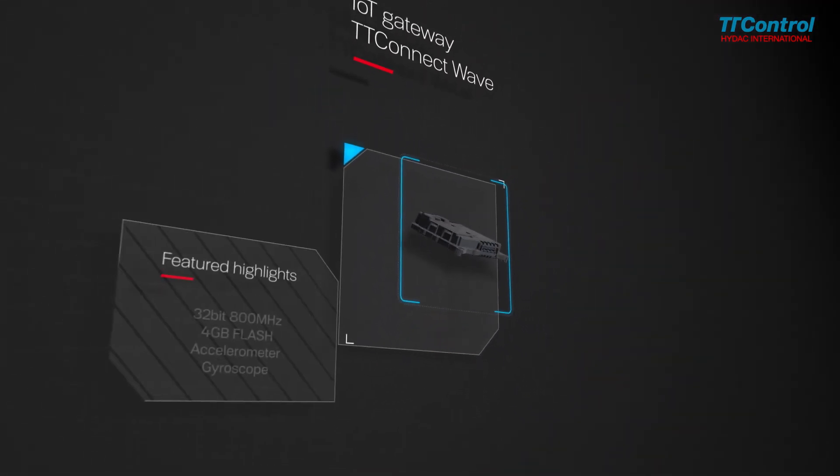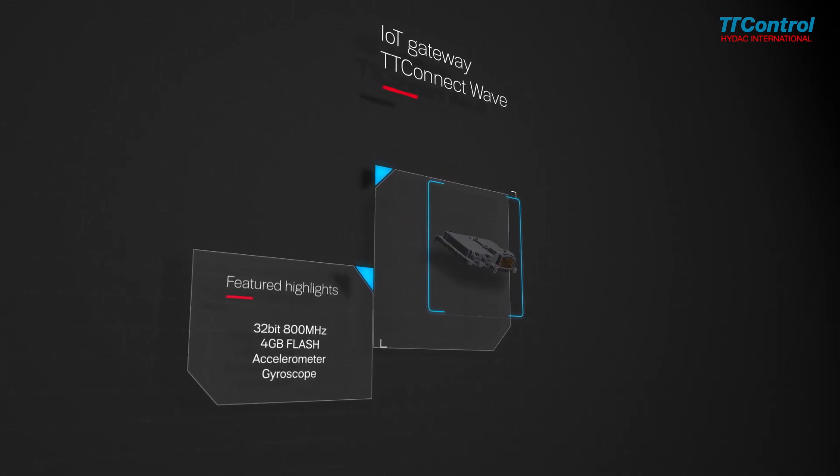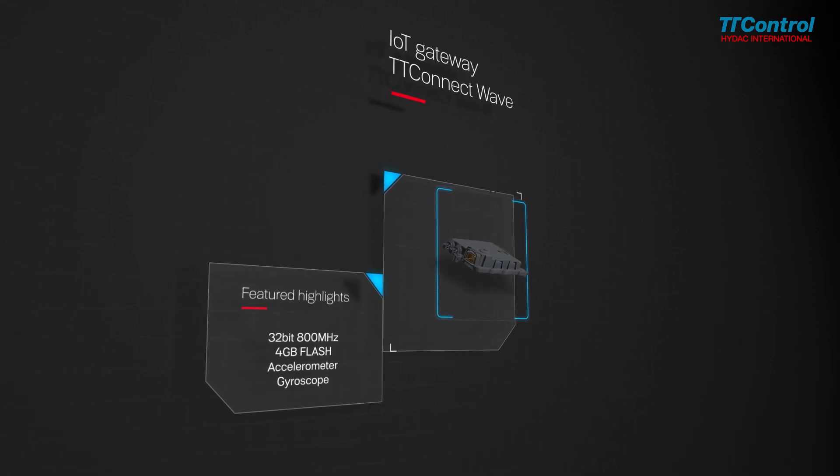A high-performance 32-bit processor ensures the runtime of current and future applications, with 4GB of flash memory offering an efficient storage of data.